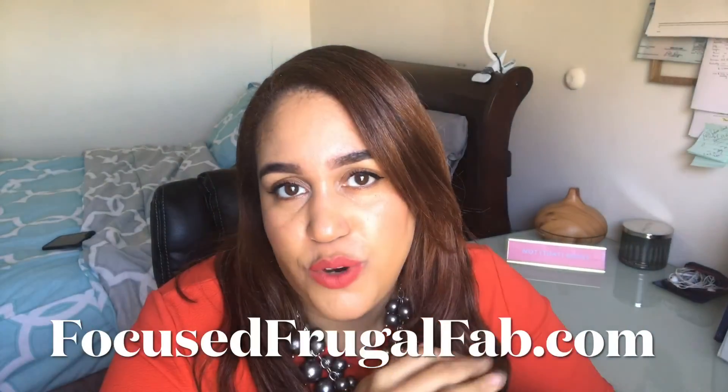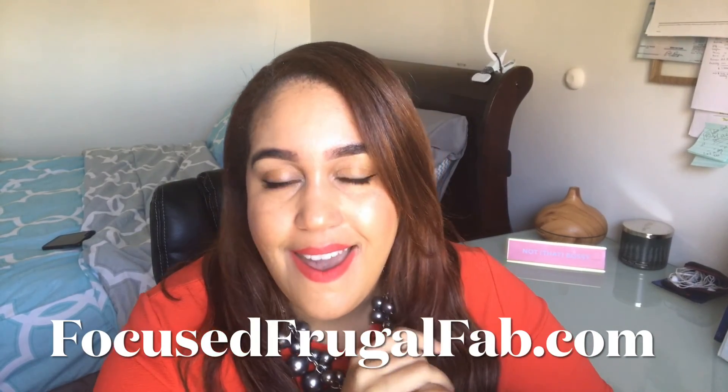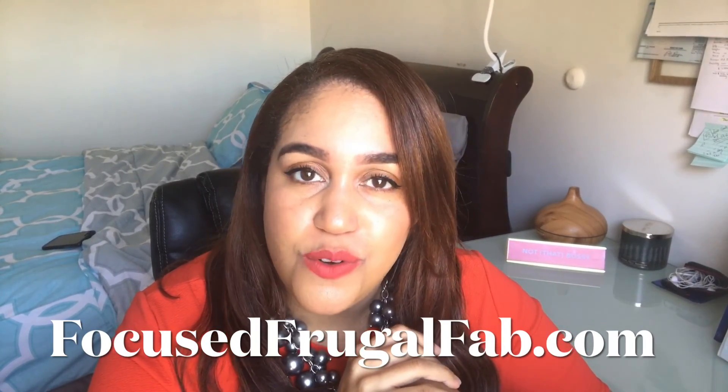Hopefully you got a lot out of this video. If you did, be sure to hit the like button. Check out my blog where I have tons of resources — you can find that at FocusedFugleFab.com. Have a great day!